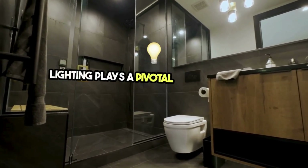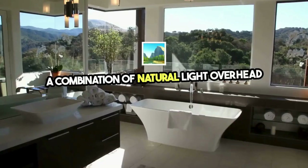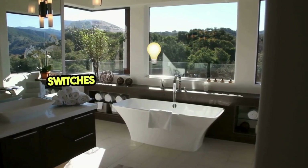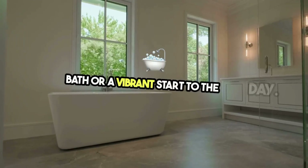Lighting plays a pivotal role in creating ambience. A combination of natural light, overhead lighting, and task lighting ensures the space is well lit at any time of day. For an extra touch of luxury, install dimmer switches to adjust lighting levels for a relaxing bath or a vibrant start to the day.